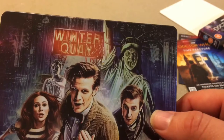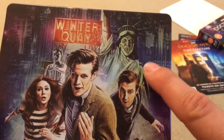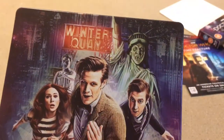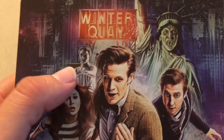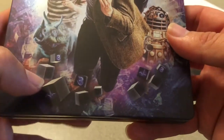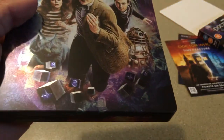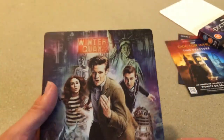Of course we have Oswin here as the Dalek, the Statue of Liberty — I never liked the Statue of Liberty being a weeping angel, that was always kind of done to me. The Winter Quay is about the only thing I don't really care for; I think it kind of sticks out like a sore thumb. I do like having the weeping angel there. I love the Power of Three blocks here with the different designs on them — I didn't notice that the first few times. And the triceratops there, I just think that looks really really good.